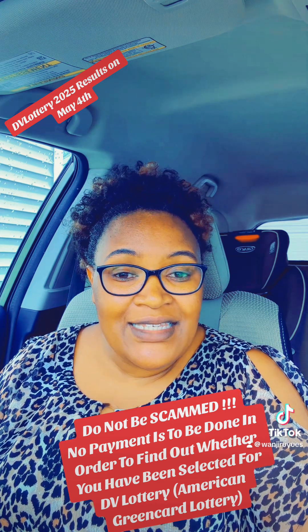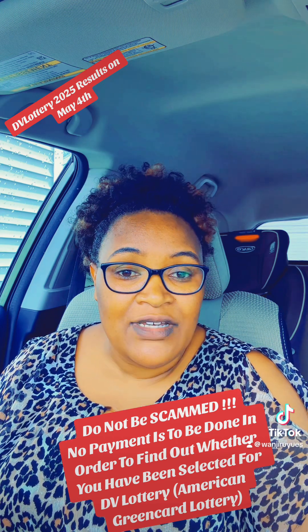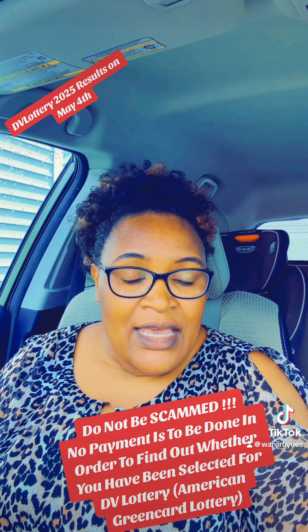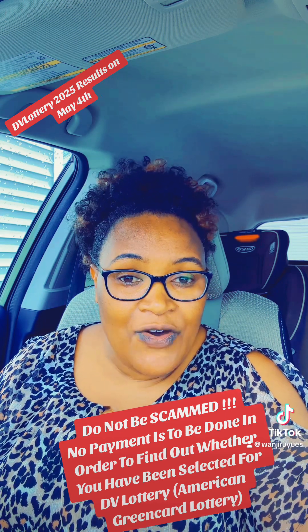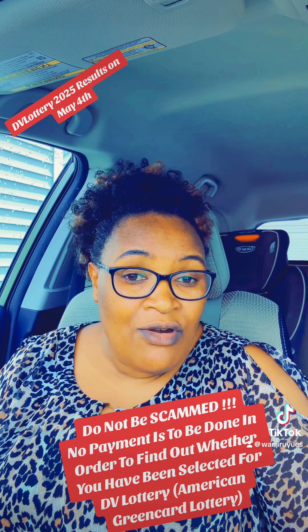At this time, for those who applied for the DV Lottery last year — that is DV Lottery 2025, last year October — the application was done at that time. And now we have been waiting, and the results will be out on May 4th. You will have a chance to find out whether you have been selected or not.